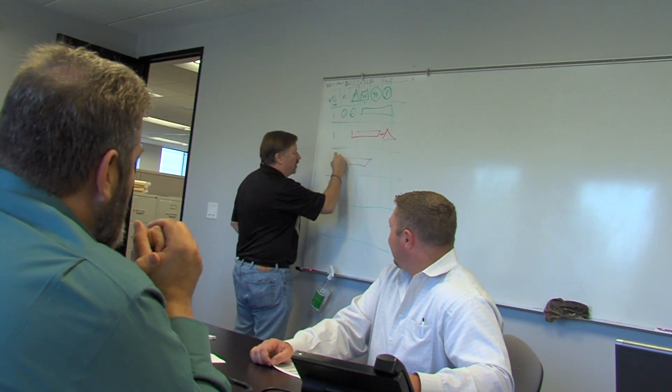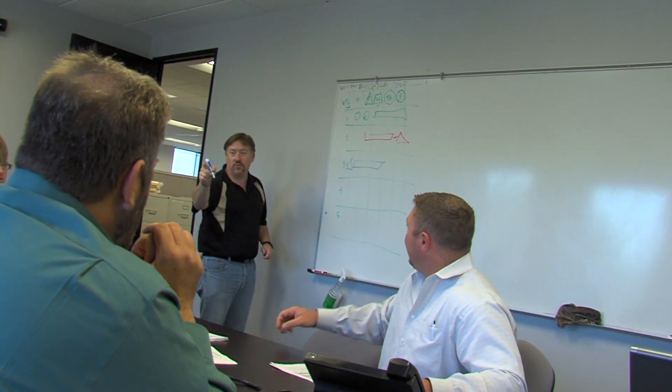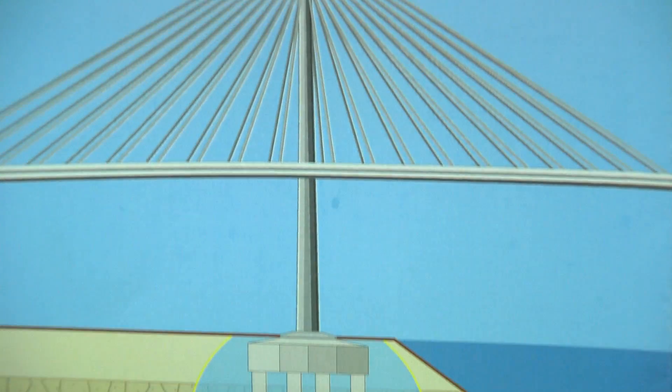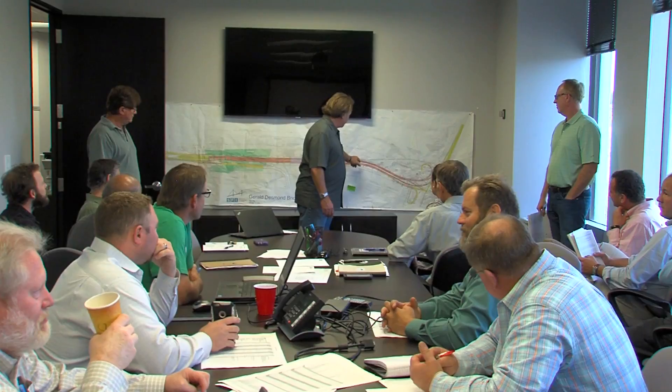Now, Bill, could you describe your role on the project? I'm the director for SFI, the design-build contractor. Here in the IPO, our most important function is to watch over the design and manage the design to make sure we get the best design in the most efficient way.